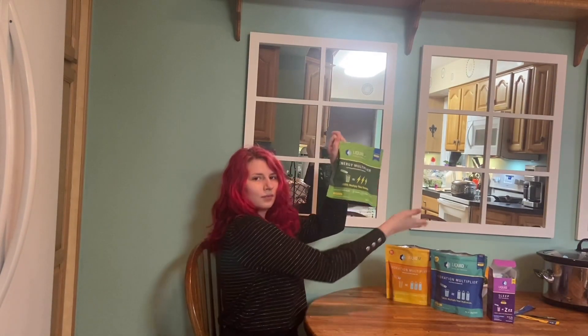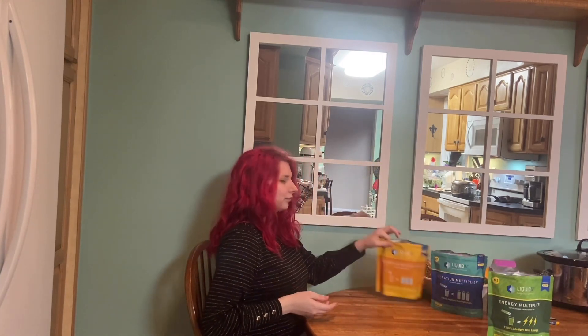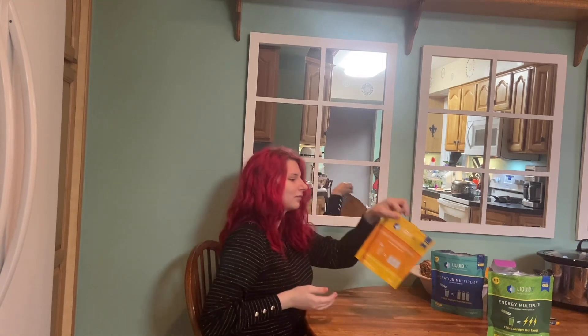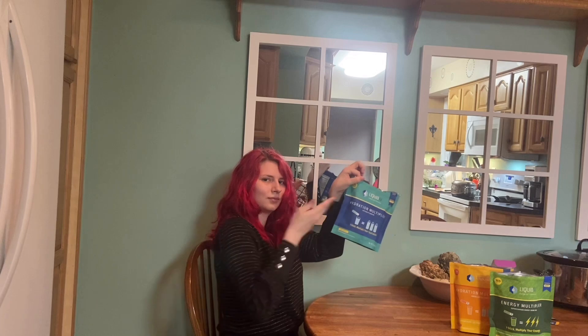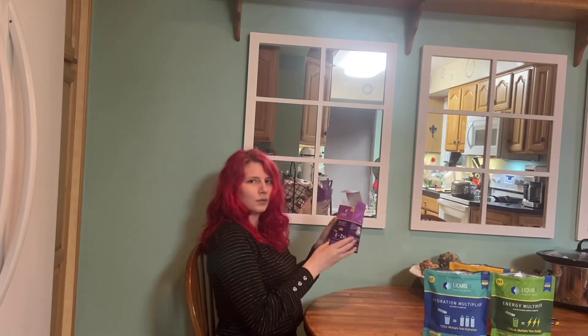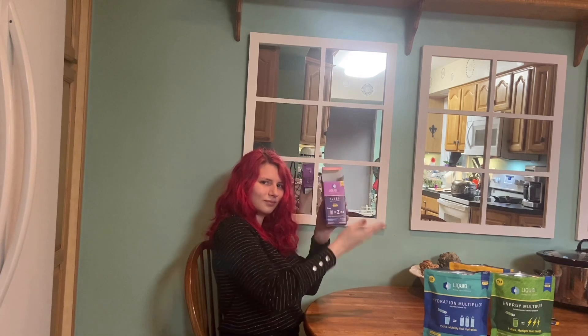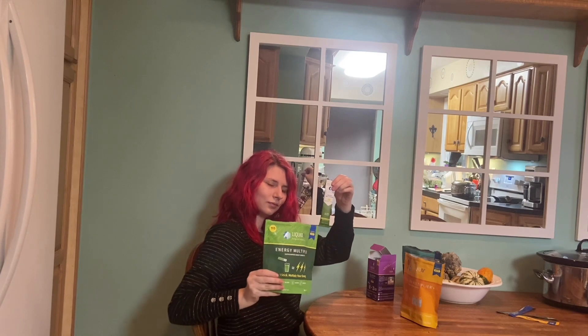All right, here we have the lemon ginger energy multiplier, the tangerine hydration multiplier plus immune support, the original lemon-lime hydration multiplier, and the lavender blueberry sleep multiplier. They all come in little packets like this.